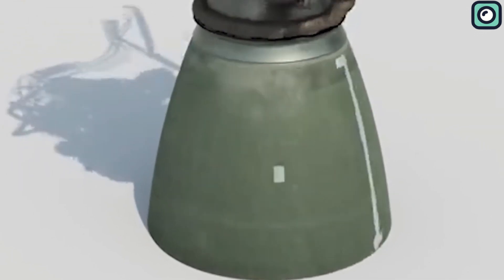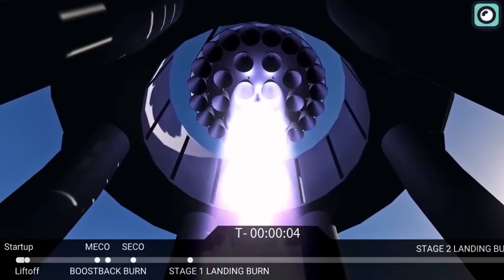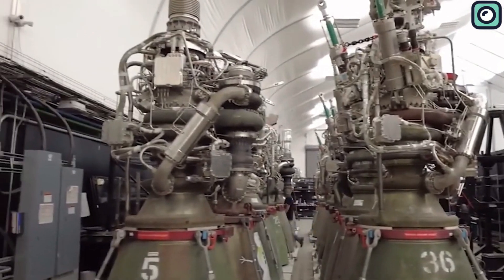Although the Raptor is still in its developmental stages, just like the Merlin engine was in its early days, we can expect it to evolve as SpaceX continues to test, build, and improve.